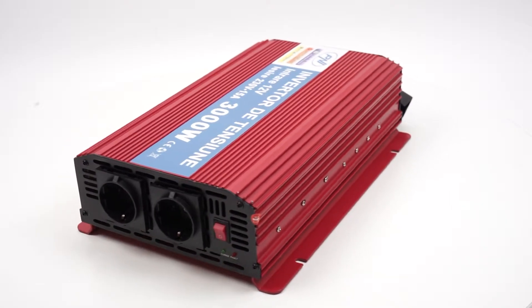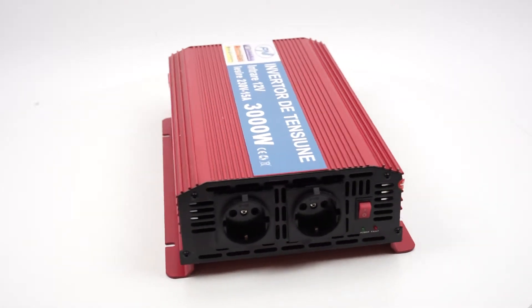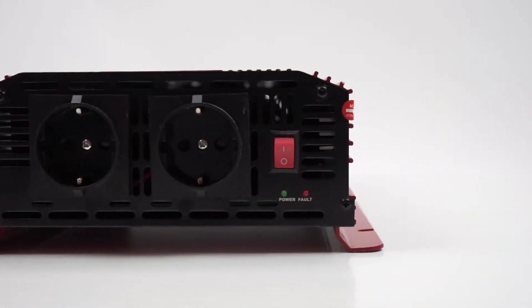The PNIL 3000W inverter is equipped with two 220V AC outlets to power any electrical appliance, respecting the technical specifications and the maximum allowable power consumption.